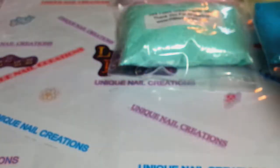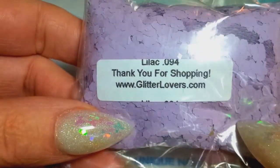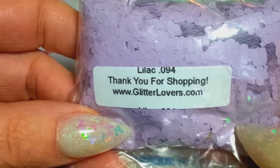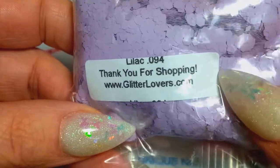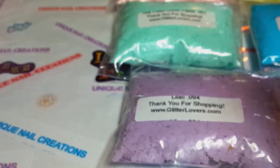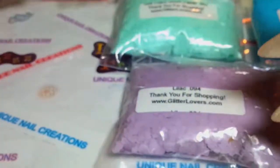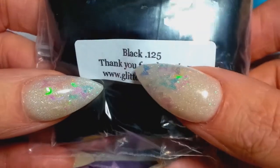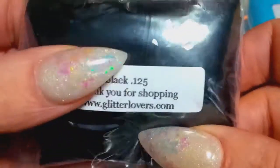Then I got this beautiful Seafoam and another one — Lilac in the 094 — which is beautiful. I wouldn't mind getting that in a smaller size. I love these pastels. I also got the 062 Gray, which is really cool. I can't wait to play with that. And I've been looking everywhere for the small Black, so I picked up one of those and might get another if there are any left.